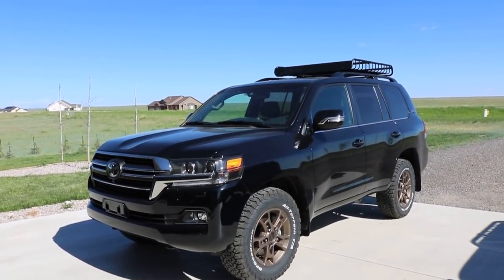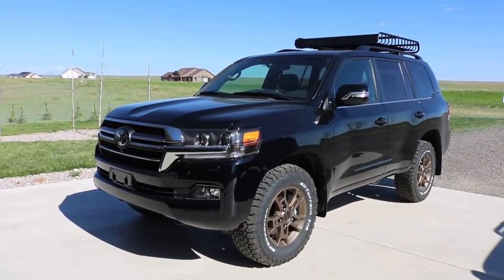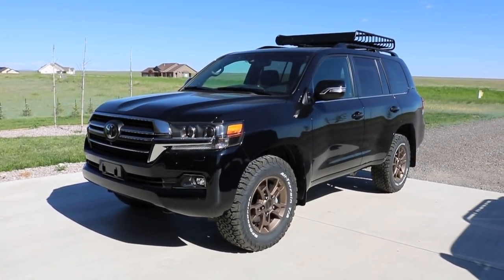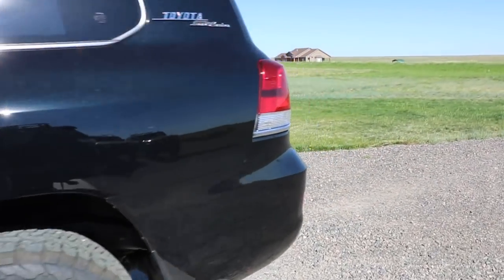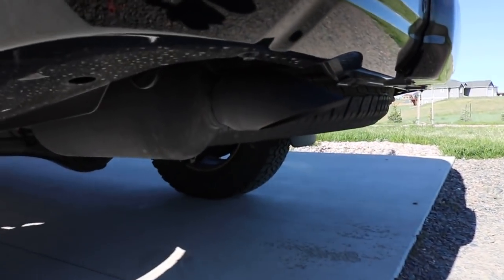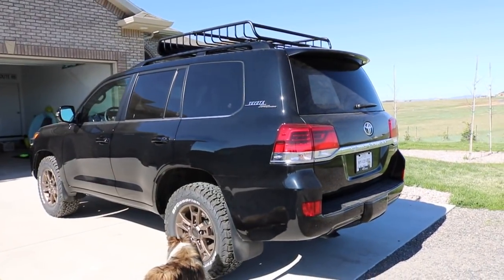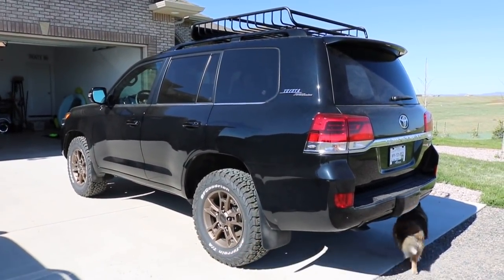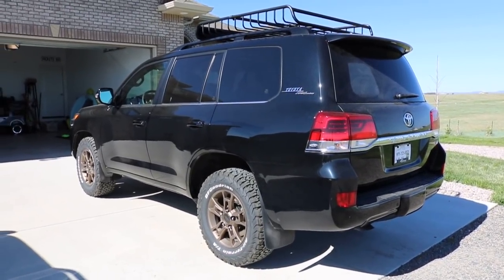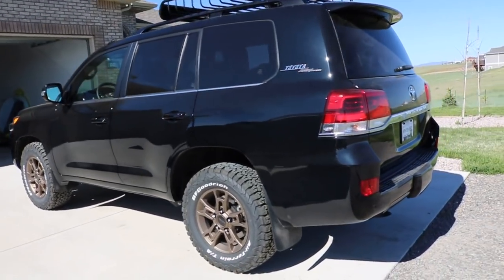Let's talk exhaust sound — that is honestly probably the biggest thing I miss from the Tundra. I did love that deep rumble that the TRD dual cat-back exhaust offered. The Land Cruiser is definitely underwhelming; there really is no sound to it. However, I have never seen a stock exhaust setup look so robust and beefy and durable. It being a Land Cruiser, there is a level of goodness to the stock exhaust setup — but I do miss the sound, I'd be lying to say otherwise.